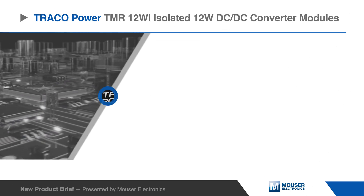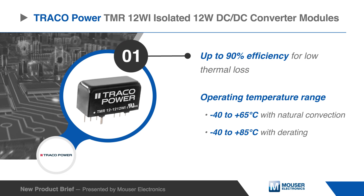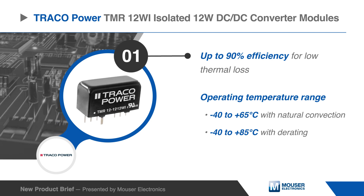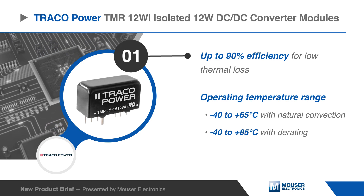The TMR-12Wi DC to DC converters operate at high efficiencies of up to 90% for low thermal loss. They can handle an extended operating temperature range of minus 40 to plus 65 degrees Celsius without derating using natural convection, and up to plus 85 degrees Celsius with derating.